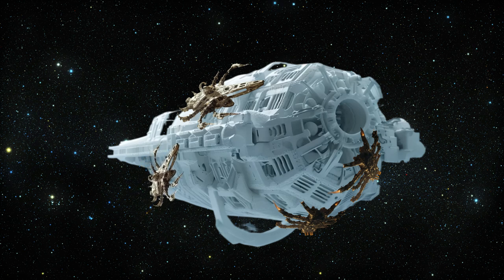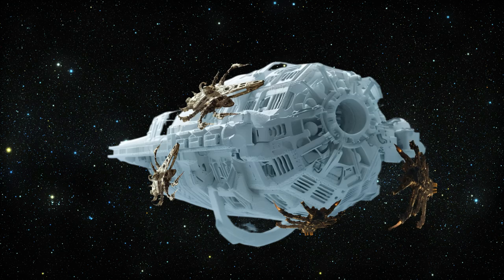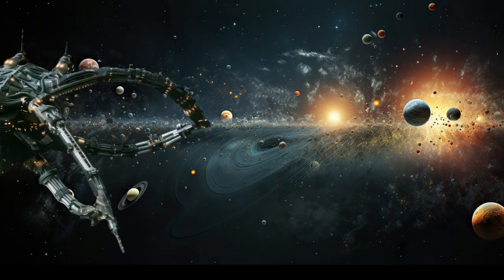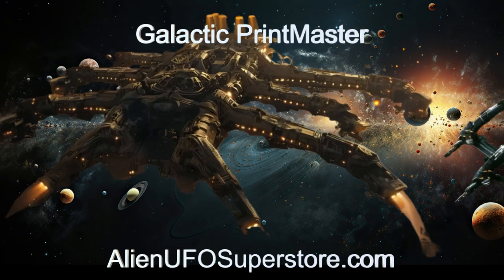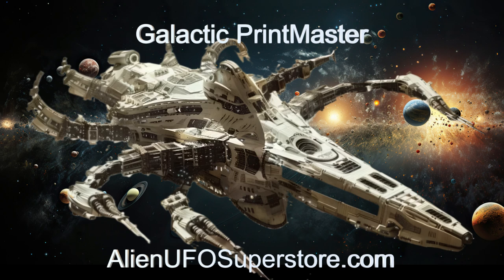Join us as we explore the futuristic technology and capabilities of the Galactic Printmaster, a true marvel of extraterrestrial engineering. More information awaits you by hitting the link in the description below. Please like and subscribe to stay updated on our daily encounters with fascinating alien spaceships.